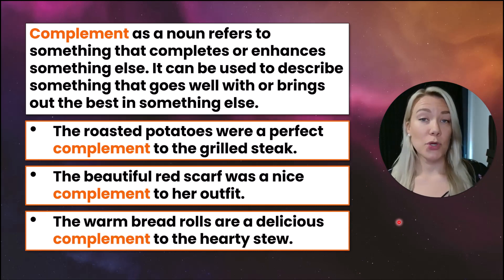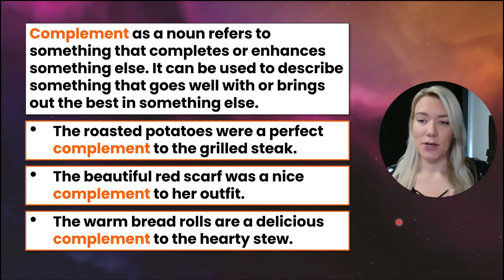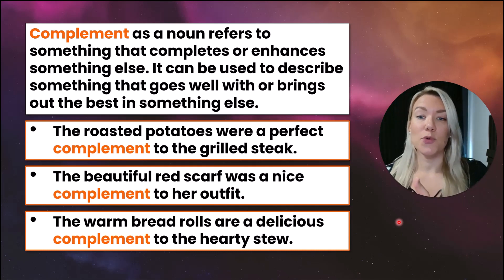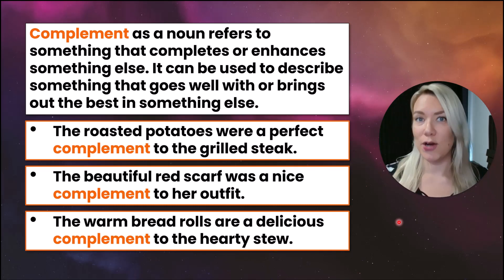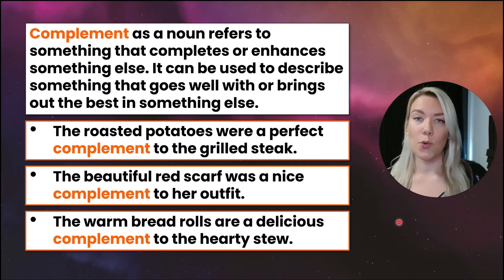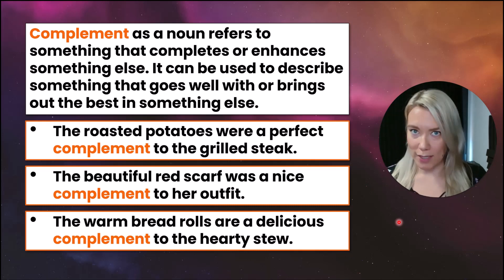If you were to use complement as a verb, you would say: the roasted potatoes complemented the grilled steak — they went well together. The beautiful red scarf complemented her outfit. We're using it as a verb to express that things go well together.